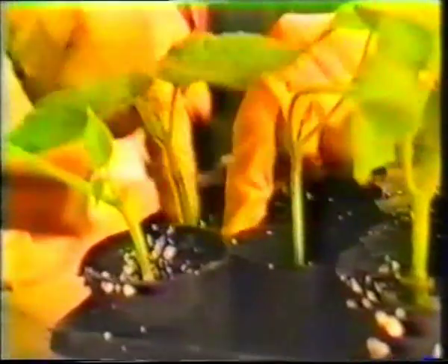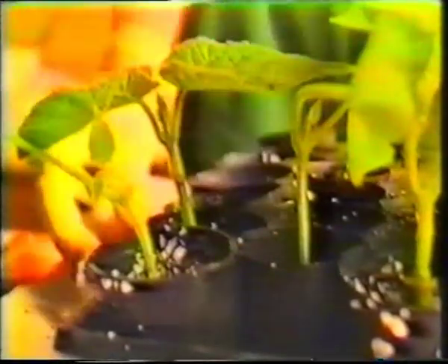Every landowner dreams of a nest egg to put away for their retirement, perhaps a tree plantation like this one. These hardwoods are ready for harvest — about 15 metres high, each producing around a cubic metre of timber worth approximately $900. In most plantations, for just about every tree species grown in volume in Australia, harvesting would occur after 25 years.